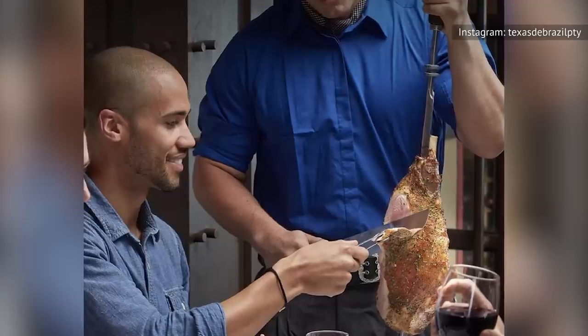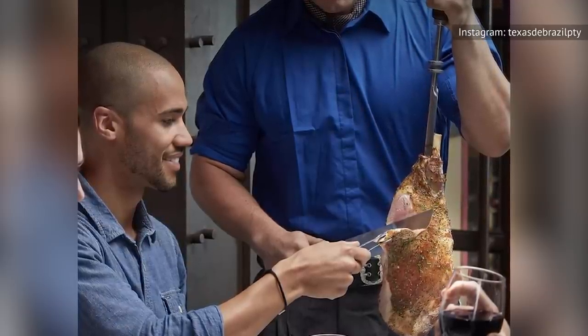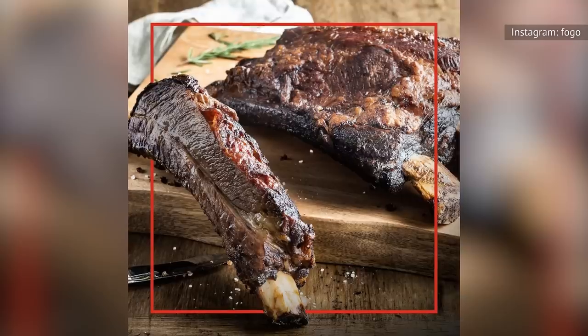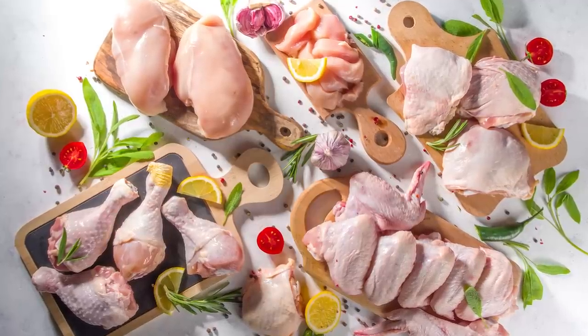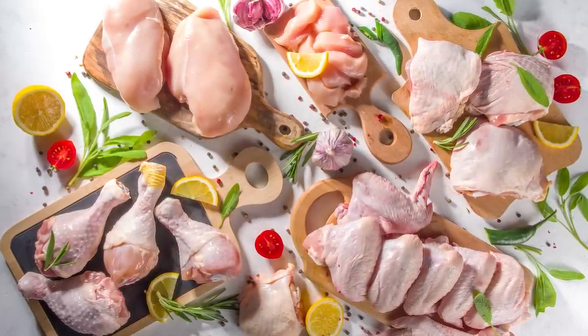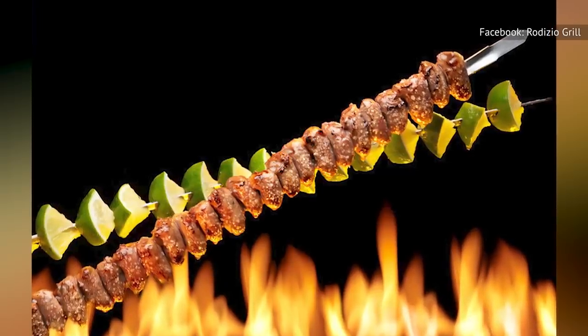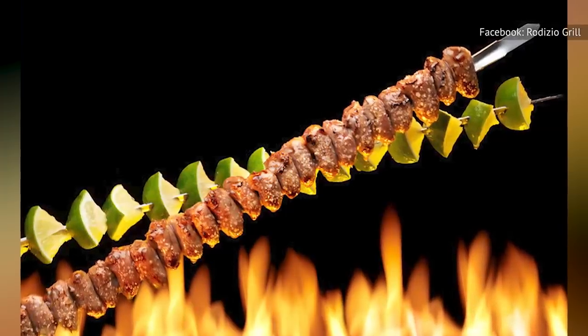In addition to picanha, keep an eye out for its leaner cousin alcatra, usually served medium rare; fraldinha, or flank steak; and costela, or beef ribs. Then comes the chicken. Of course, you'll see legs, thighs, wings, and breasts, but you should also watch out for small skewers of coração de frango, or chicken hearts, which are incredibly popular in Brazil.